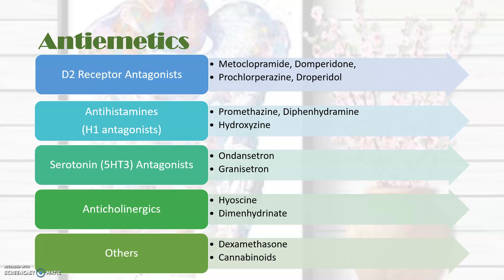When we're thinking about antiemetics, these are the main groups of drugs we look across: dopamine receptor antagonists, antihistamines, serotonin antagonists, anticholinergics, and then some other drugs, two of which we will discuss at the end of this lecture. It's important to recognize that the top four groups share a lot in terms of their mechanism of action and overlap in their therapeutic effects and their adverse effects.